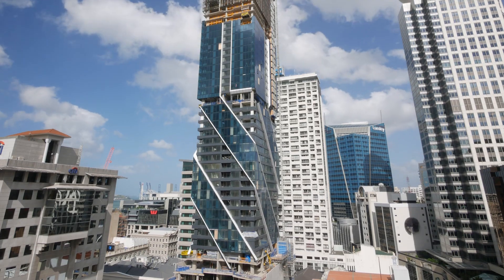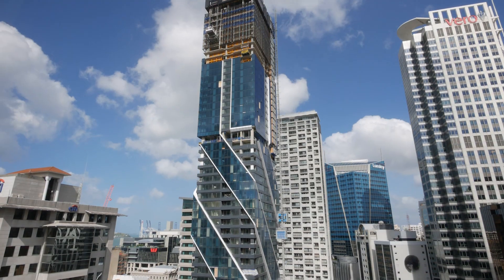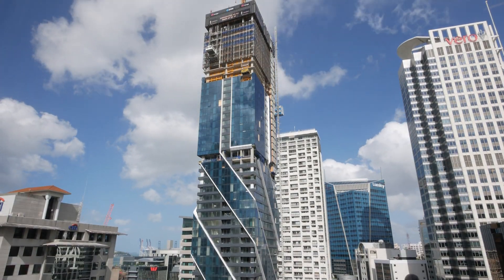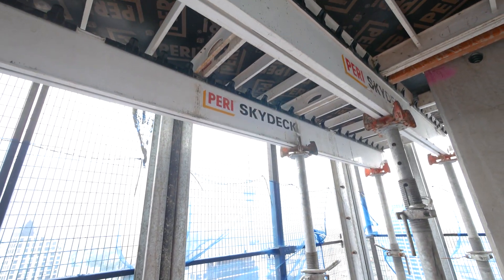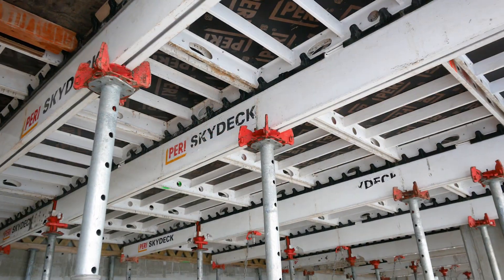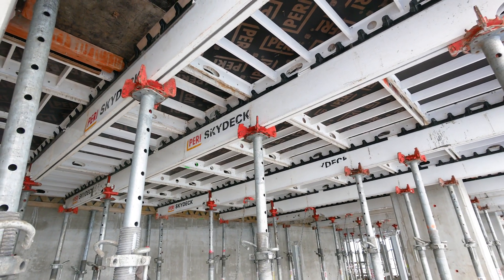Currently working on the Pacifica project with Icon. When we started out on the project we looked at several different formwork systems and we landed on Perry mainly because of their support systems. We've used them in the past and they stand behind their product. The product we landed on was the Skydeck system, which is an in-situ formwork system for slabs.